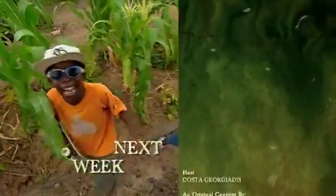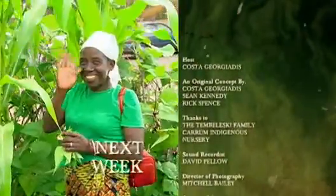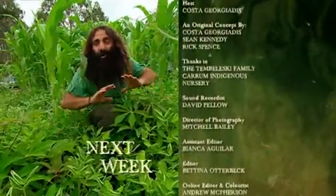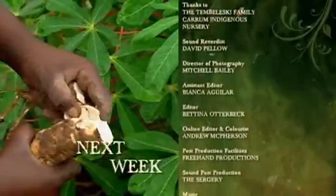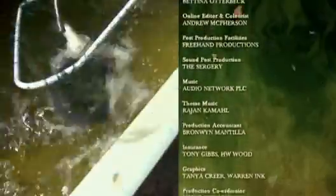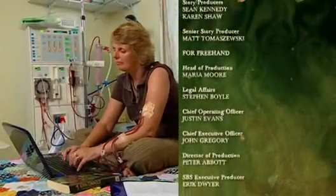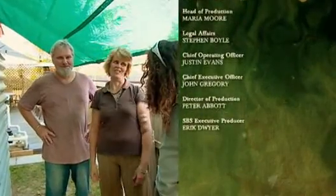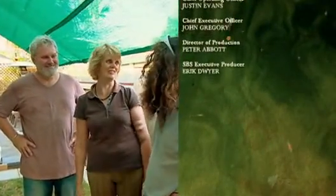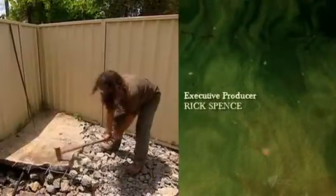Next week on Costa's Garden Odyssey: a garden paradise out of Africa — this place is alive with a whole different vocabulary of edible plants. How to grow fruit, vegetables and barramundi on your balcony in the middle of the city. An unusual water solution for a very special family. Plus stage one of our backyard revolution.